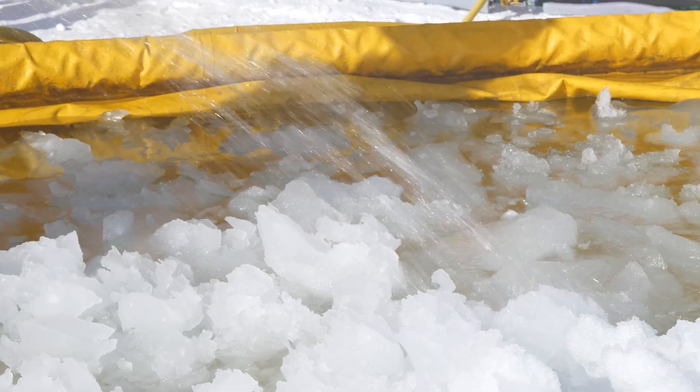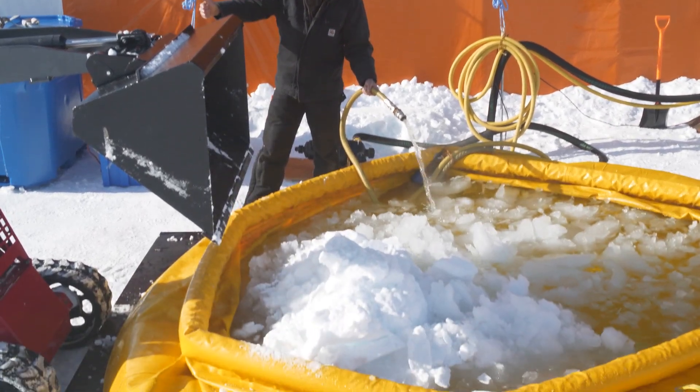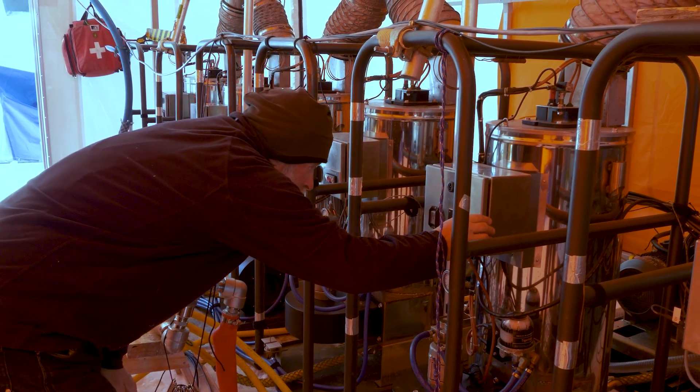We need lots of water to bore our hole through the ice shelf. At the moment we are making water so that we can get our heaters up and running and circulating from our plover tanks through our heaters. Once we have that circulation and know everything's working well, we can consider hot water drilling.